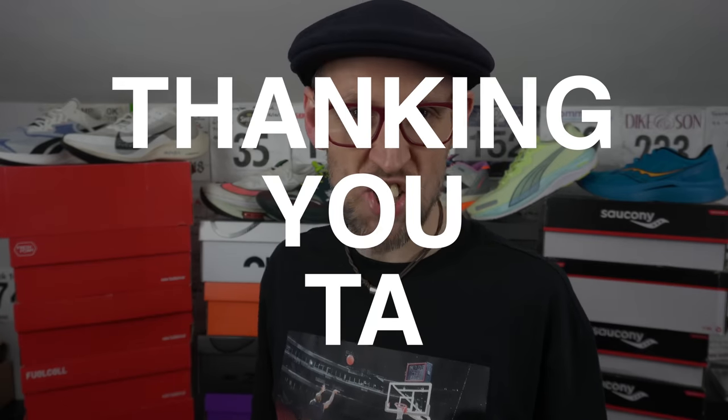It also helps the channel out if you give this video a thumbs up, and also share it with your running buddies. Thanking you.